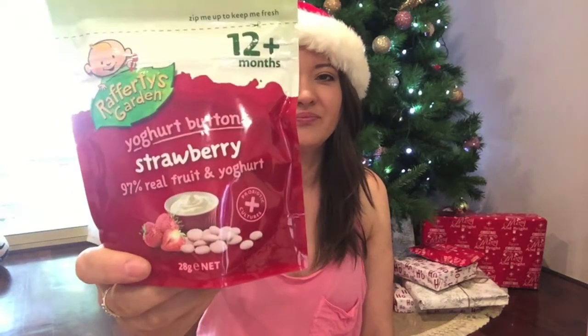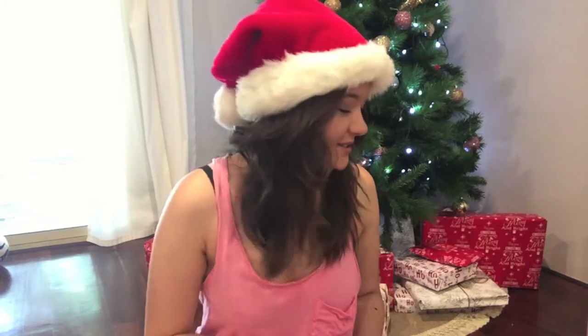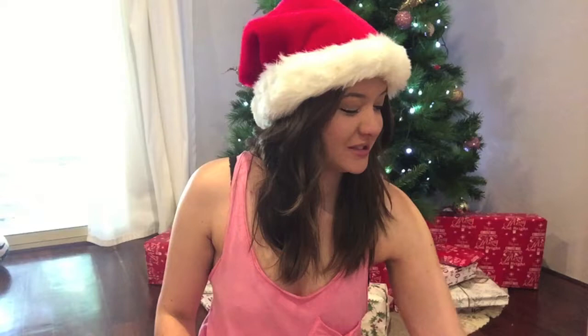For his little treat in his stocking I got him a pack of strawberry yogurt buttons by Rafferty's Garden. I know these aren't very exciting but he likes them and he never gets to have them. I like this brand and he seems to enjoy it — his little snacky treat. I'm such a mean mum not getting him chocolate, but that's how I roll!